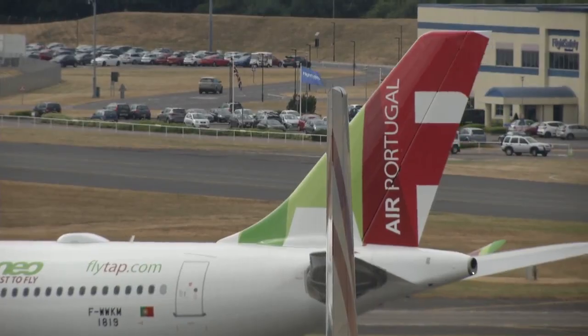This airplane behind me has flown to 15 cities on five continents over about 150 flying hours — and that's just in the last three weeks.